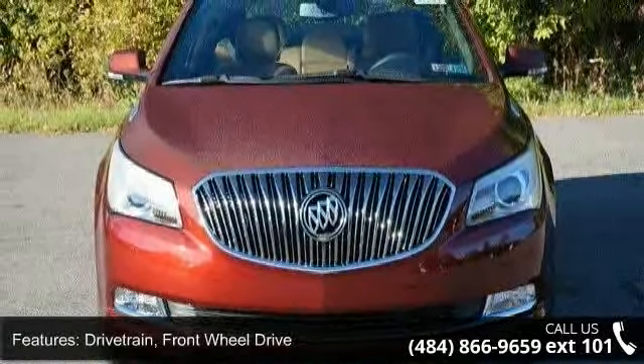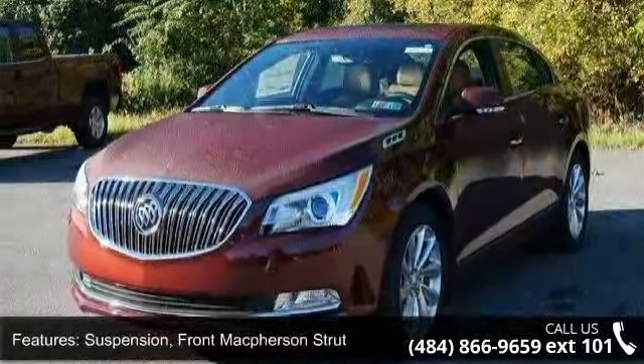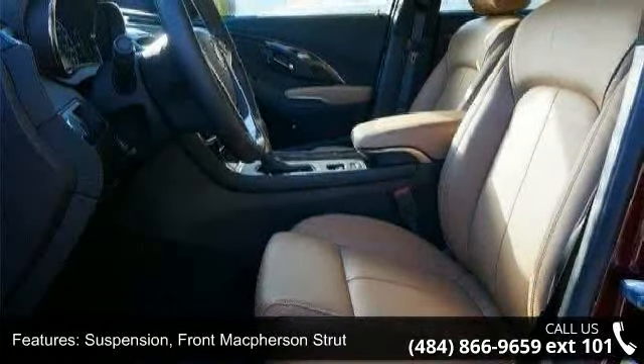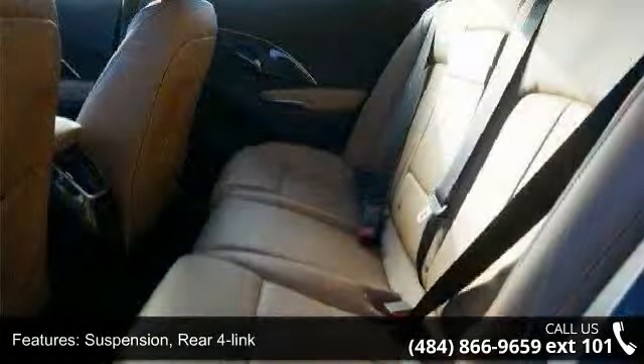Enjoy these notable features: drivetrain, front-wheel drive. Suspension: front McPherson strut suspension, rear forelink. Grille: chrome waterfall shutters, front lower grille.